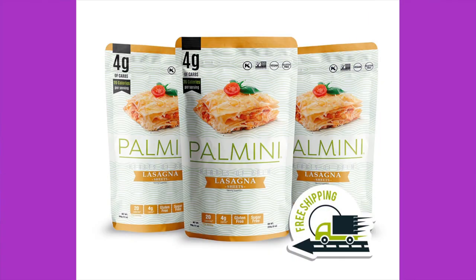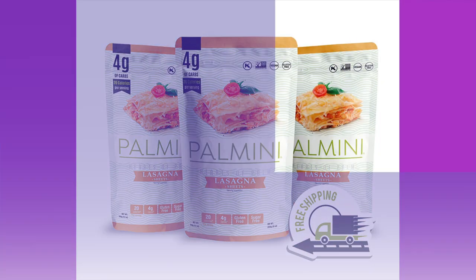Next: Palmini Lasagna — Hearts of Palm Lasagna Sheets. That actually sounds pretty good. I like hearts of palm. Hopefully there's only one ingredient. Ingredients: sliced hearts of palm, water, natural sea salt, and citric acid — I'll take those. Three servings per container, 20 calories per serving, zero grams of fat, four total carbohydrates, two grams of fiber, zero grams of sugar, one gram of protein, so two net carbs for the whole thing.